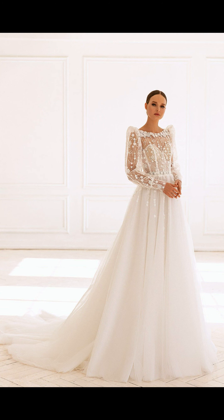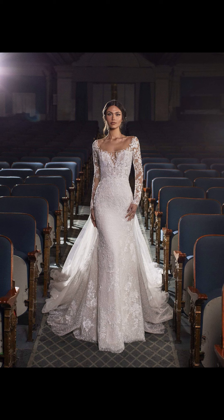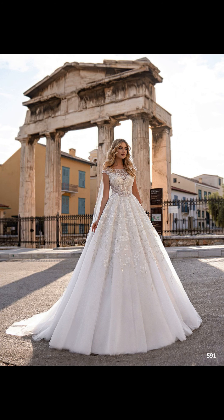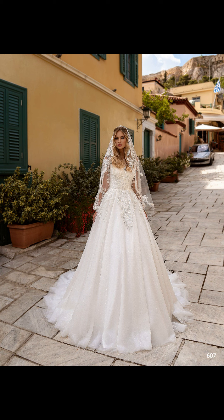If you are bohemian at heart, you will fall in love with the ethereal and whimsical A-line dress. This style is known for its flattering shape, fitted bodice, and flowy skirt that gently skims over the hips. The A-line dress features delicate floral fabrics. The illusion neckline adds a touch of romance, and the flowing layers of chiffon create a soft and dreamy effect. Pair it with a flower crown and loose wavy hair for a boho-inspired look.